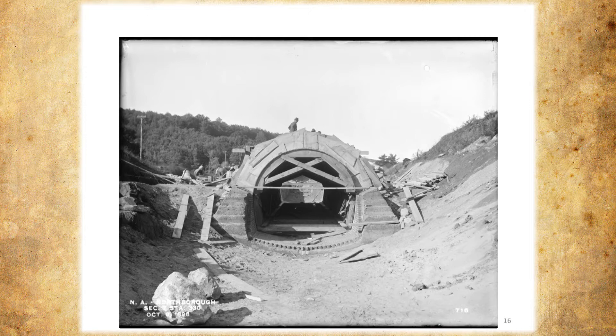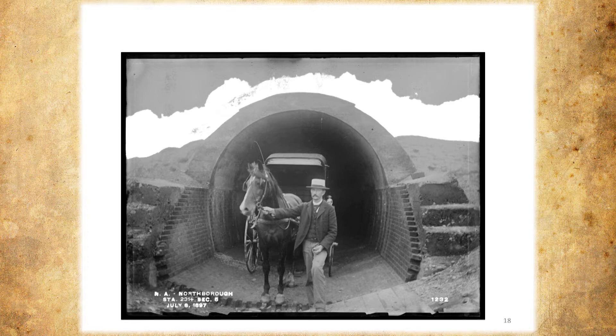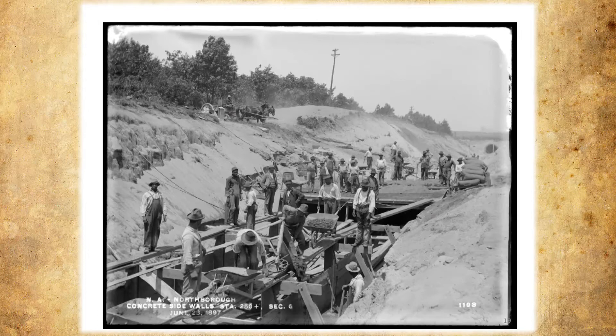Here they're plastering the inside after it was built, which provided a nice smooth route for the water to follow. This gives you a better idea of the dimensions of the aqueduct. Everything was done by hand — almost everything was done by hand. All the cement was mixed by hand. It was pick and shovel.